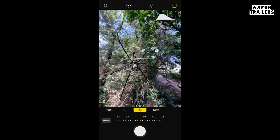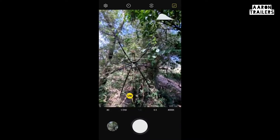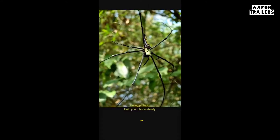Back at the lodge, we found this giant wood spider. To be able to manually control the focus on all the lenses is an absolute game-changer, especially for smaller subjects like this.